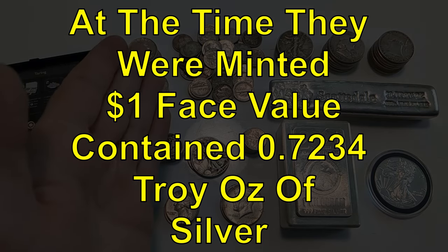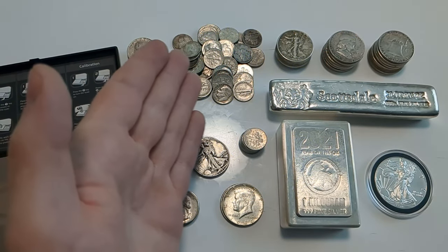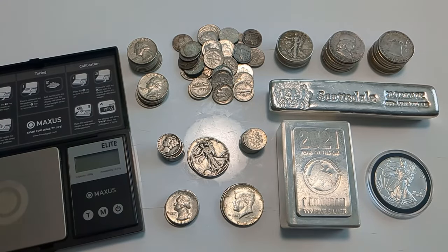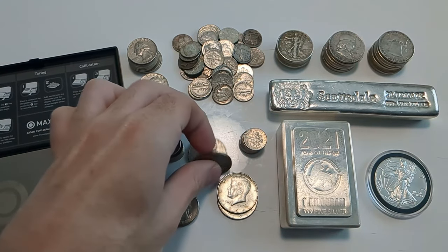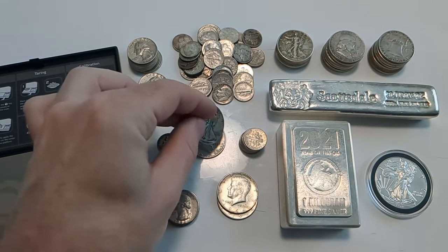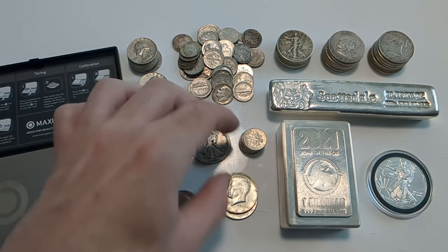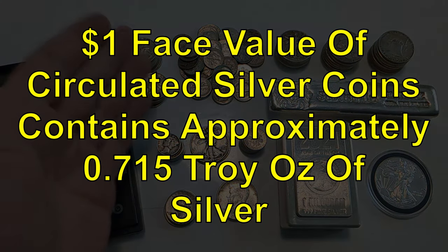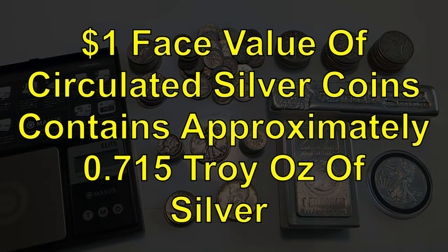Now, these coins are a bit worn — they're typically circulated and traded hands quite a bit, so many have wear and tear. That's why as a general rule of thumb, it is assumed that $1 face value of circulated 90% silver coins contains 0.715 troy ounces of silver. Keep in mind that if you get out your scale, they'll weigh more than the silver content because they are 90% silver with the balance being copper — an alloy that makes them more durable for circulation.